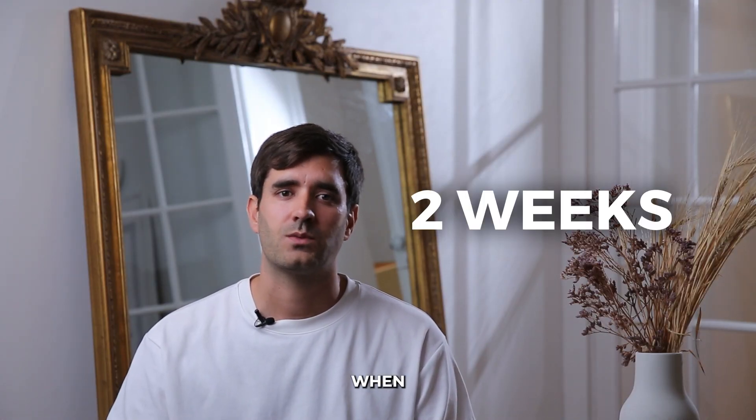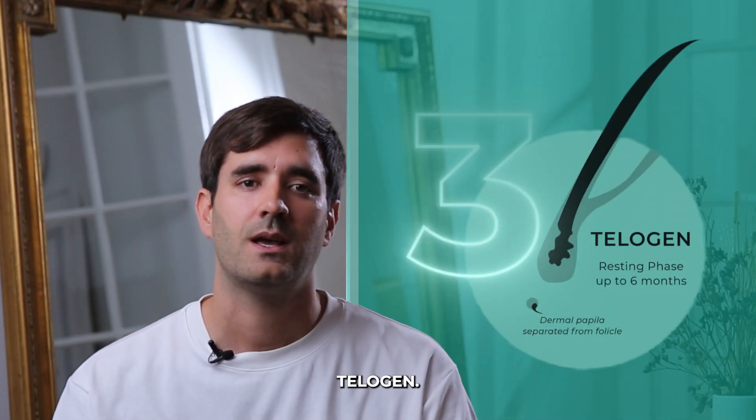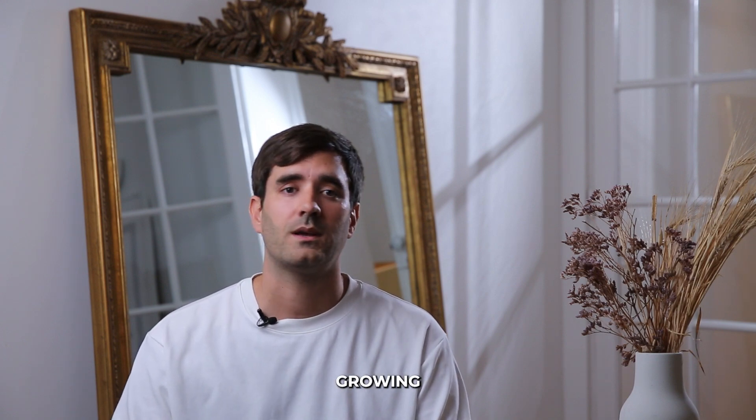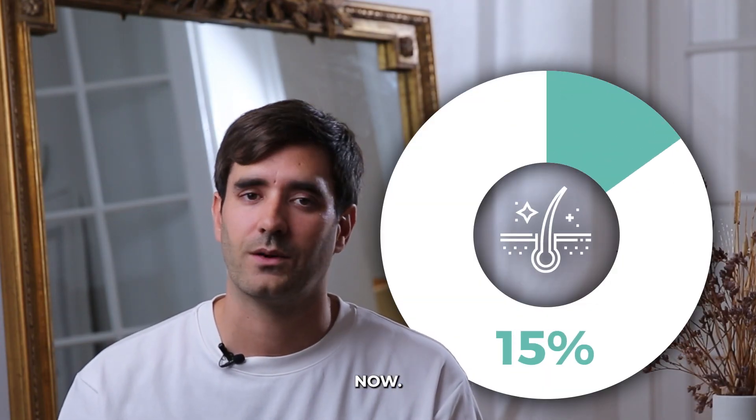The second phase is the transition phase, called catagen. This phase is short — only about two weeks long — and it's when your hair stops growing and prepares to shed. Then we enter the third phase, the resting phase called telogen. Here, your hair is no longer growing but stays attached to the scalp. This phase lasts around three months, and about 10 to 15% of your hair is in this phase right now.